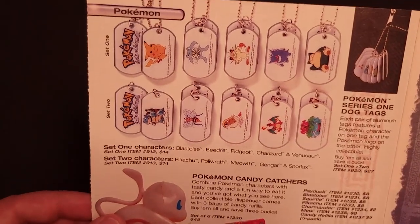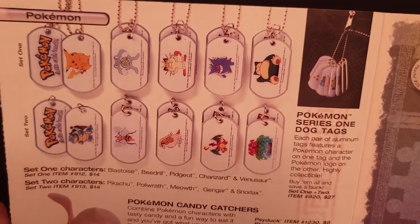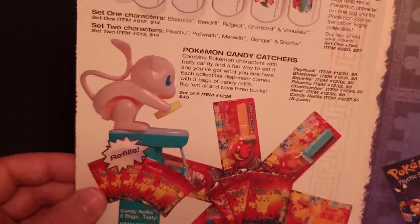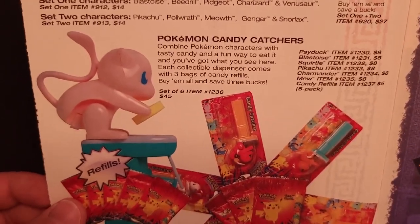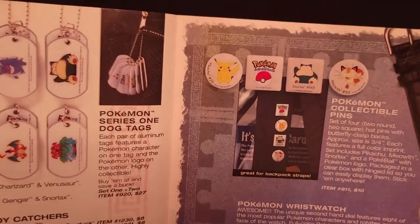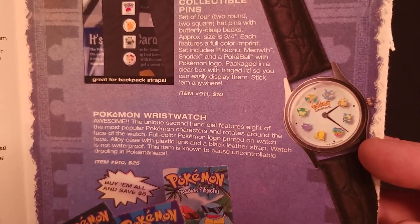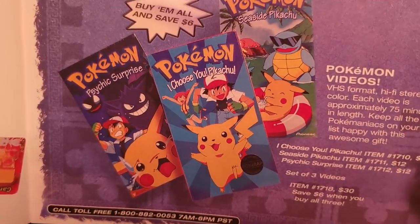We have some dog tags — we saw these in last year's catalog. There were two series: the first set is across the top, the bottom is set two, and it looks like they were selling both sets together for $27. There were some Pokemon Candy Catchers — definitely sold in stores, basically like a Pez dispenser but clearly a different design. Those were $8 each, or you can get a set of candy refills for $5. Some Pokemon Collectible Pins — these were in last year's catalog, listed as hat pins, a set of four for $10. A Pokemon Wrist Watch, again from last year's catalog, at $25. And a couple of the Pokemon videos — the anime on VHS — $12 each, or the set of three for $30.